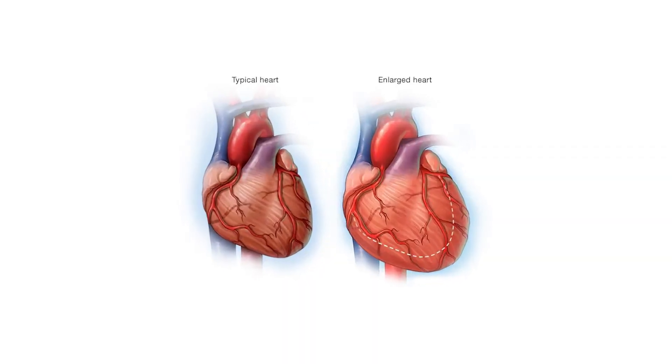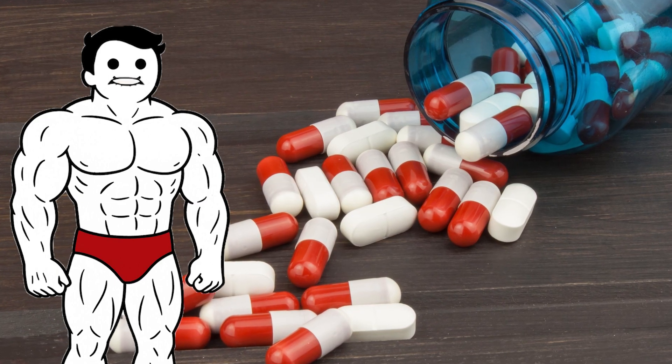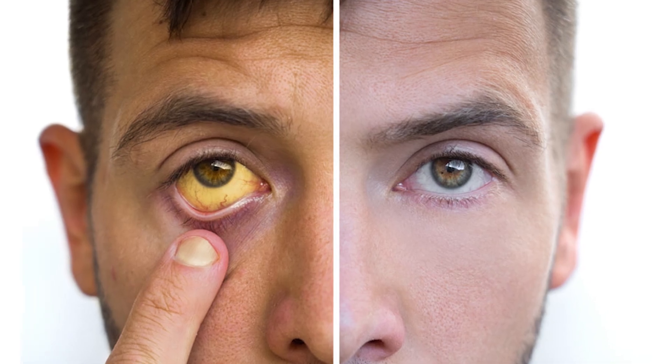They can also cause high blood pressure, thickening of the blood, and enlargement of the heart — specifically the left ventricle. The liver takes a beating too, especially with oral steroids. Some compounds are hepatotoxic, leading to liver strain, tumors, or jaundice over time.